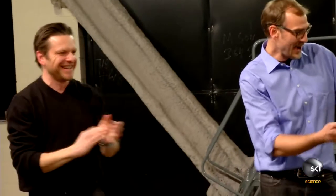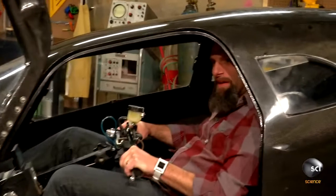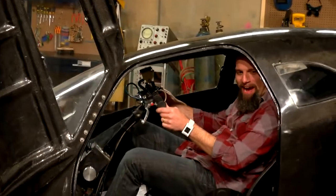Woo! 70 miles an hour! Oh, dude, that's pretty impressive. After testing the Rat Racer, it has potential. I think we got something. I got to tell you, I can't hear a thing right now.